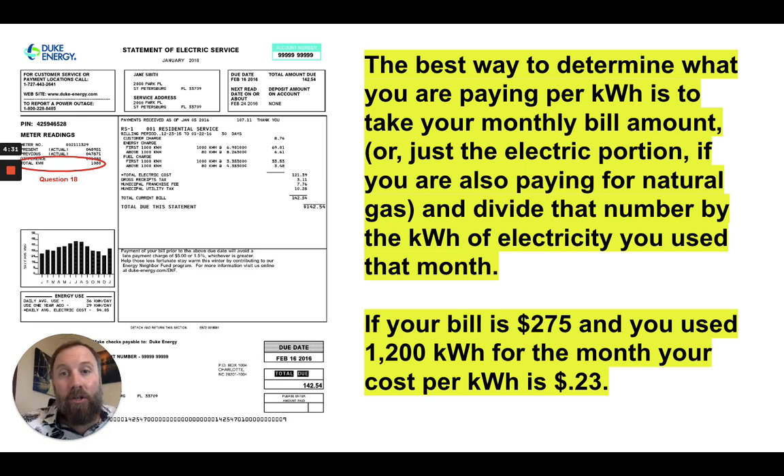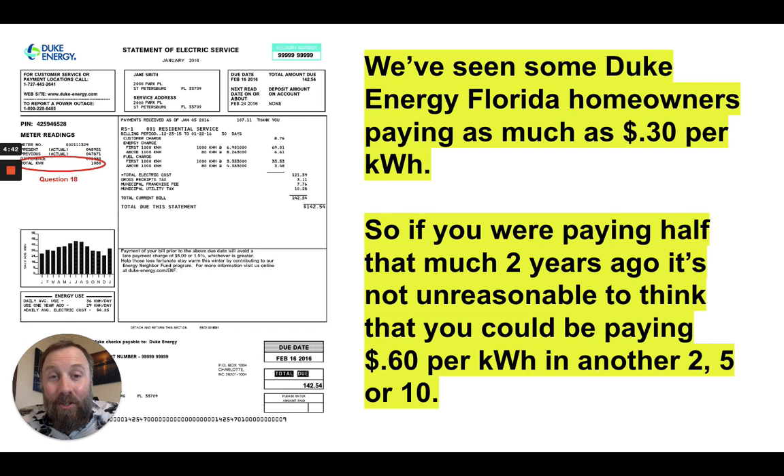We've seen Duke Energy customers in Florida paying up to 29 or 30 cents per kilowatt hour, and they were paying half that just two years ago.